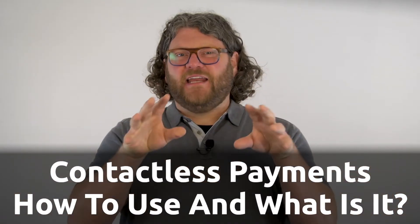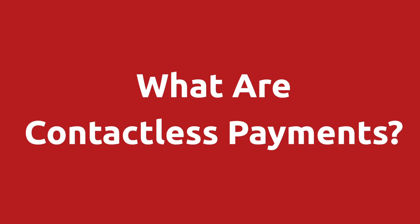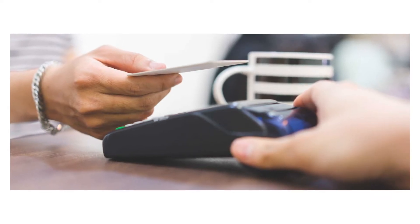In this video, you will learn what contactless payments are and how they work. A contactless payment is when you wave your smartphone or credit card at the top of the credit card terminal in a store and payment is made instantly.